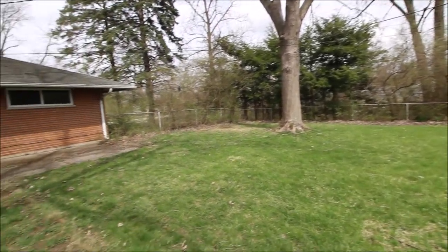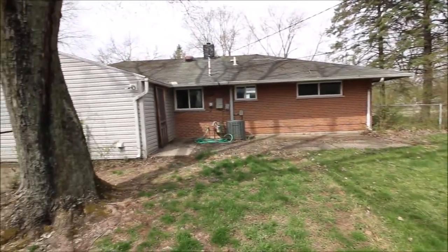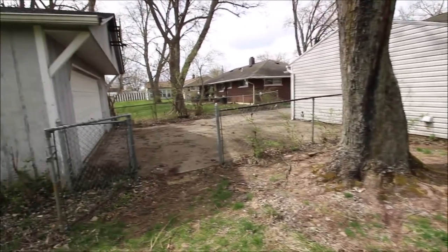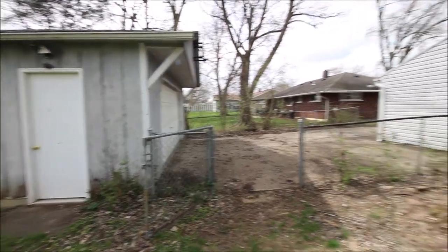Completely fenced-in backyard, all brick house with an addition, and a concrete driveway with plenty of parking. So we'll go inside and take a look around.